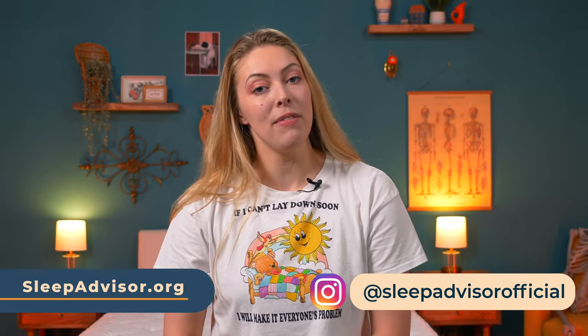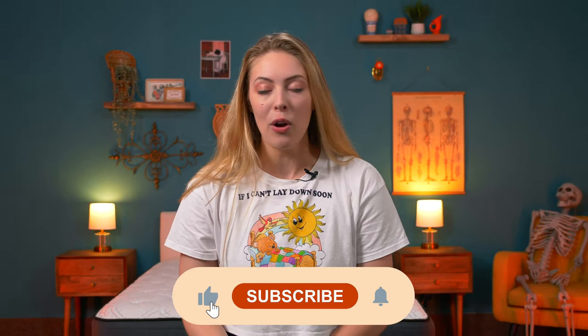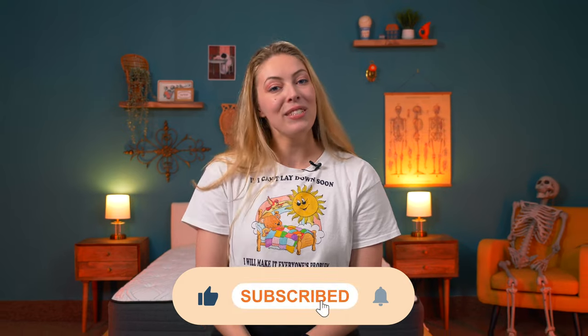Thanks so much for watching. Our full write-up on the best cooling pillows is linked below, or you can just Google 'Sleep Advisor best cooling pillows.' Don't forget to subscribe or follow us on TikTok. Thanks again, and we'll see you next time.